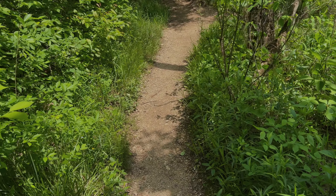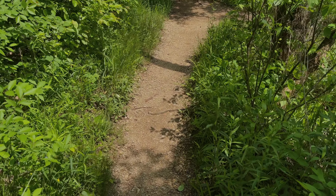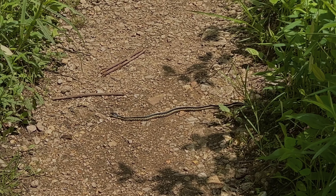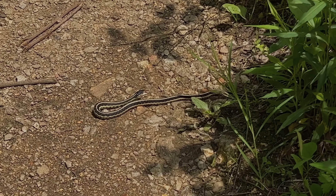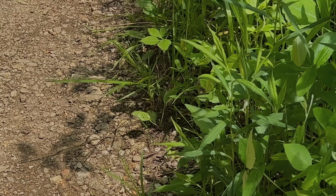This makes the third snake I've seen today. This one's right in the trail — it's a little garter snake. He doesn't want to be here. He's gone.